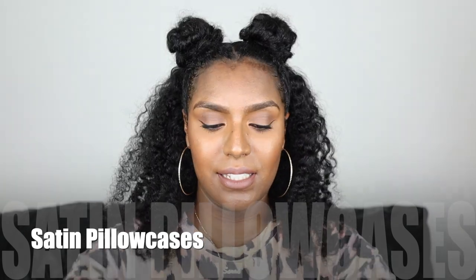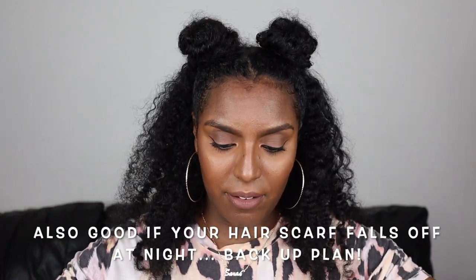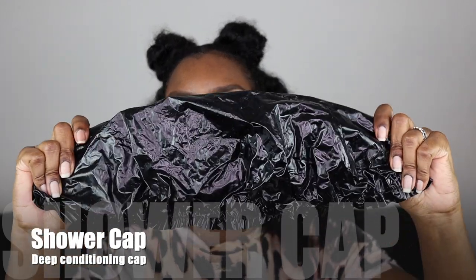Get yourself some satin pillowcases. I have black satin pillowcases because I don't want to see any grease on them. Sometimes in the summer I don't like to wear my headscarf because it gets so hot — I don't have AC — but I do recommend you wear your headscarf at night because that's going to make your hair thrive. Satin pillowcases are a good alternative. I also have a shower cap — I use this when I deep condition my hair. Some people use a thermal cap to lock in heat, but sometimes I just use cling film and that locks all the heat and moisture in.